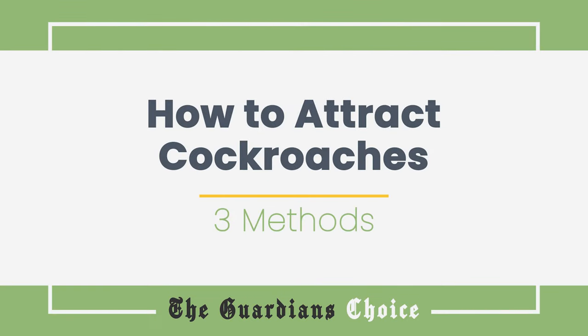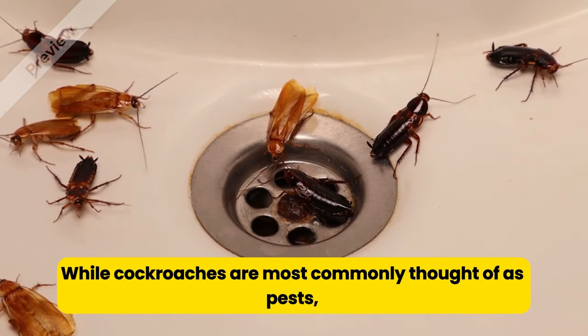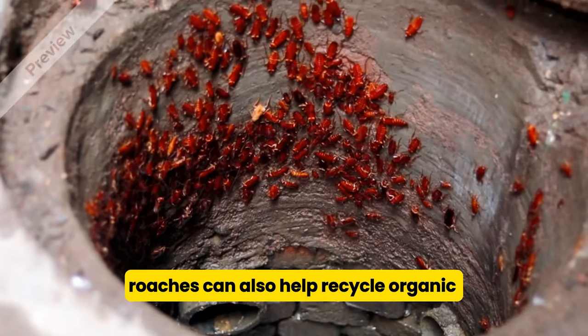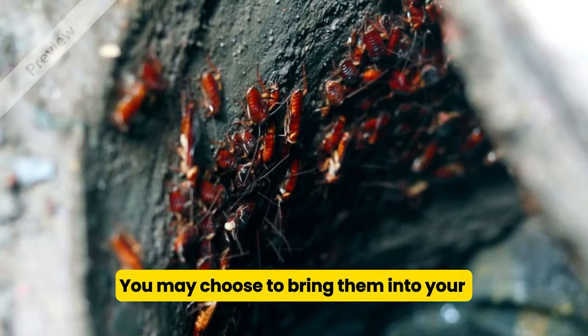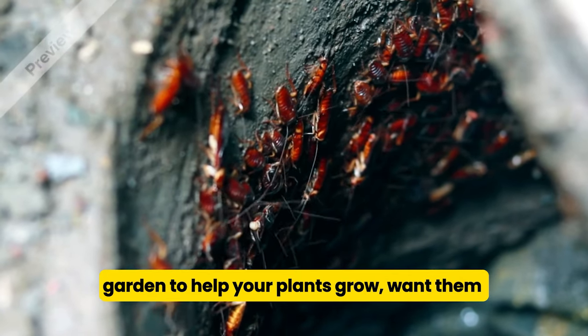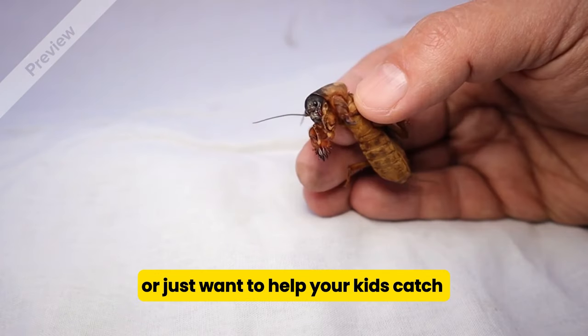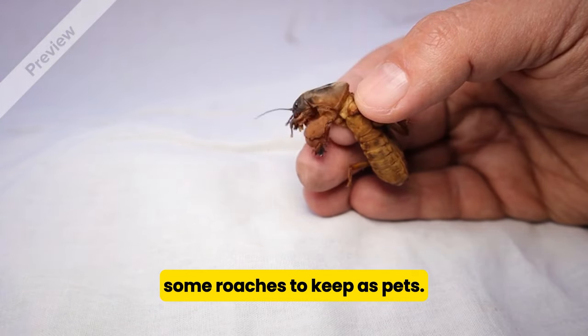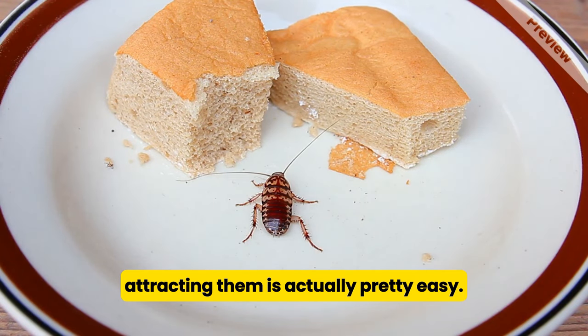How to Attract Cockroaches. While cockroaches are most commonly thought of as pests, roaches can also help recycle organic material and nourish growing plants. You may choose to bring them into your garden to help your plants grow, want them around to help break down your compost, or just want to help your kids catch some roaches to keep as pets. Whatever your reason for wanting cockroaches, attracting them is actually pretty easy.